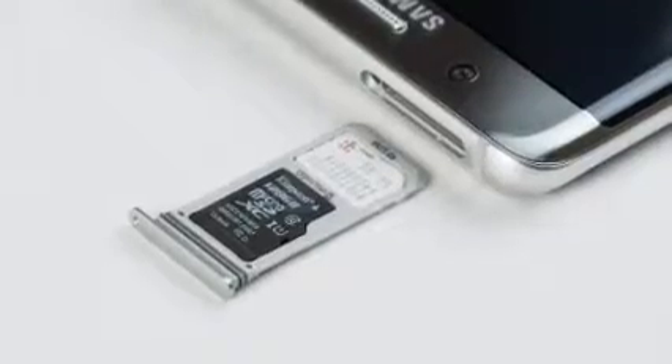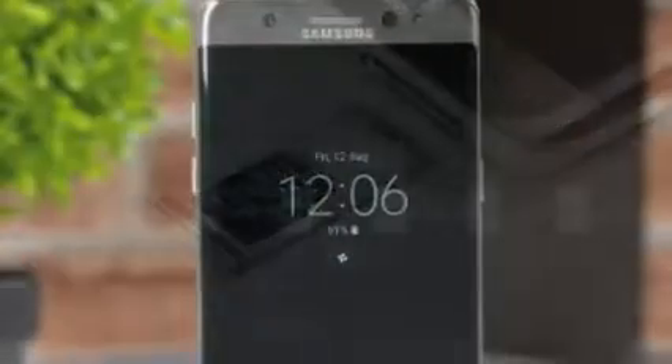Viewed from the side, the Note 7 has the same exact curves and shapes towards the front and the rear, which is very aesthetically pleasing. Unfortunately, Samsung's promise for a balanced, symmetrical design isn't completely fulfilled, as the handset's top bezel is ever so slightly taller than the bottom one.